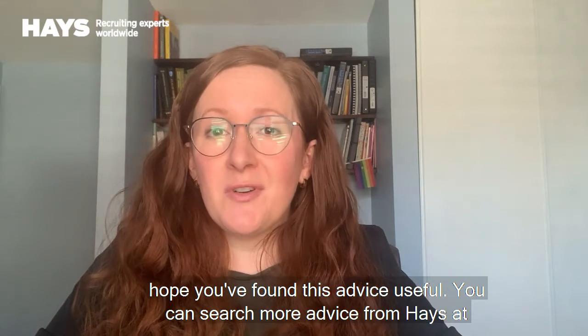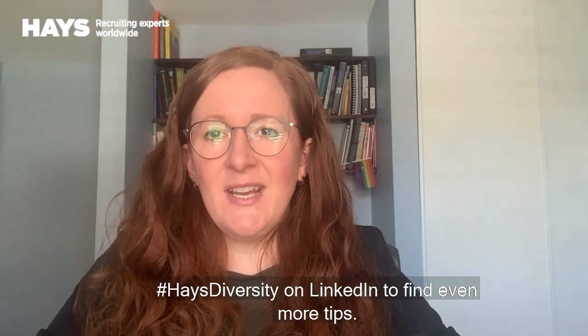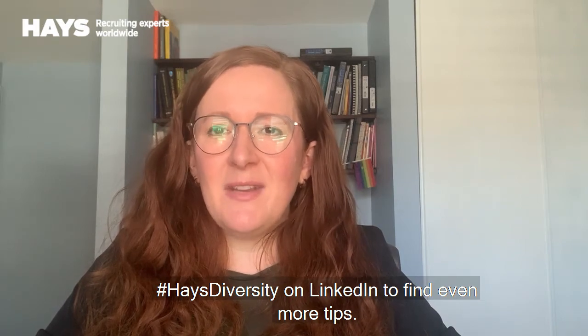You can search for more advice from Hayes at hashtag HayesDiversity on LinkedIn to find even more tips.